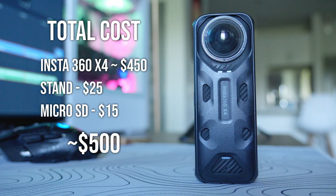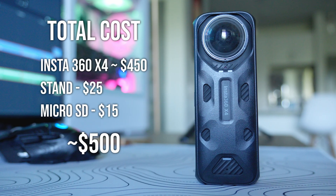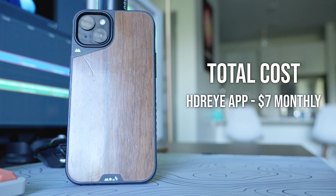For the phone option, I'm not going to price the phone itself since that would be thousands of dollars and most people already have one. The HRI app is subscription-based at seven dollars per month for unlimited HRIs. To summarize: the 360 camera setup comes to around five hundred dollars up front, and the app is seven dollars every single month.